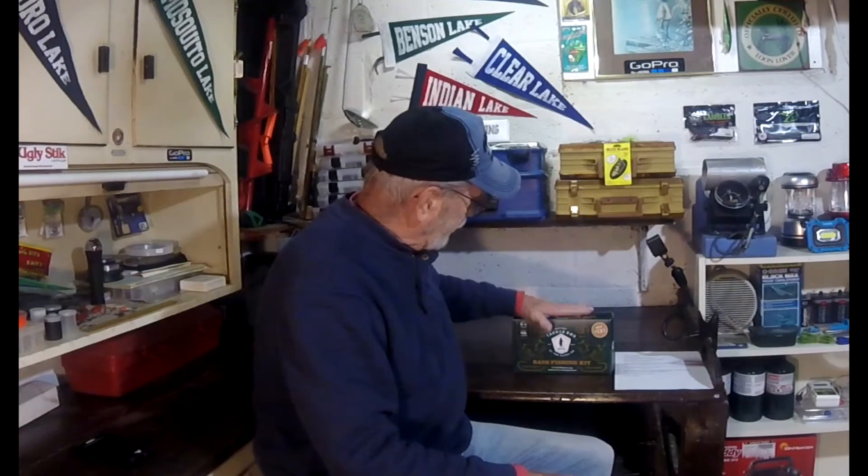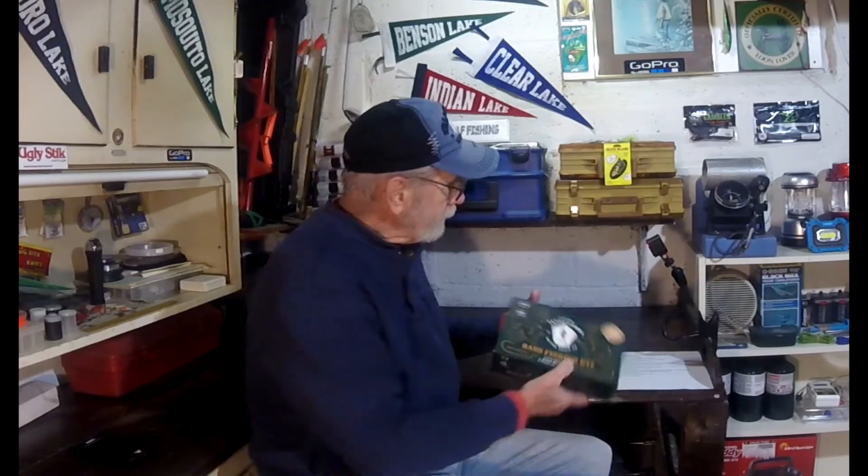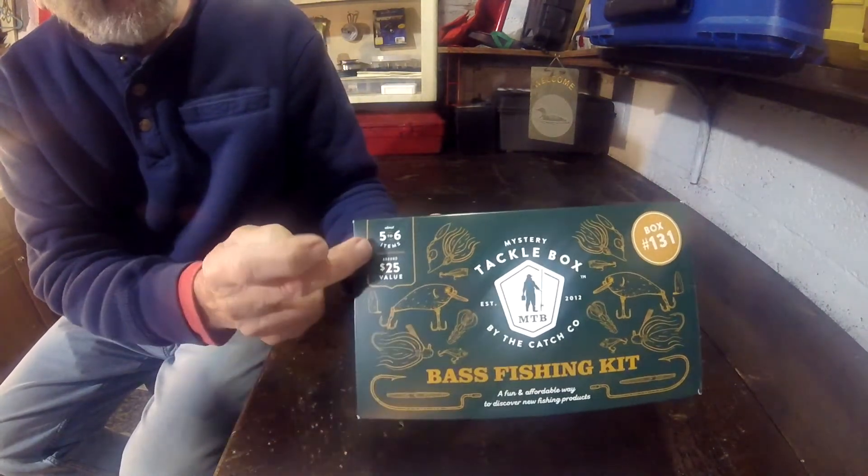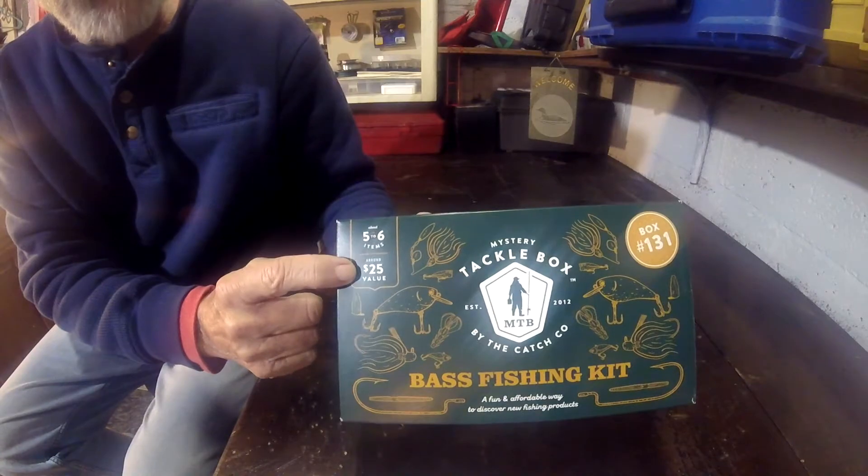I've seen a few other people do their reviews on the internet on these Mystery Tackle Boxes. They make a big deal out of it, which is okay, but I wanted to find out if you were getting a good deal or not. I've already opened this up, looked at everything, and went on the internet and found the cheapest prices to buy the items in this box. This is the least expensive box — the $19.95 one.